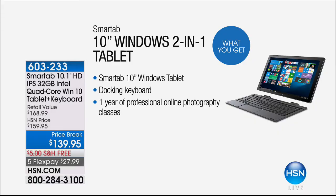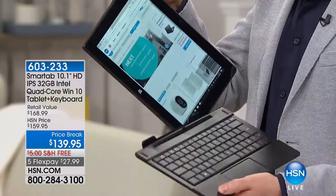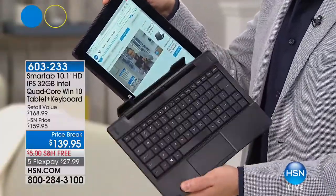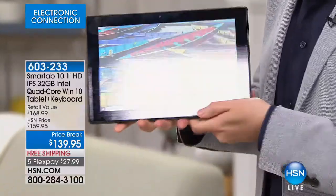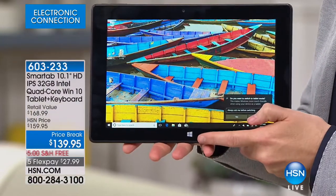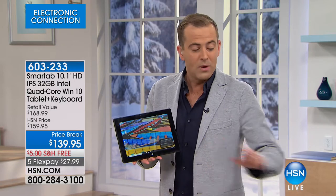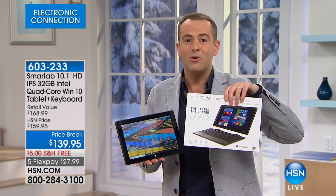It's a quad core processor, Intel inside. It becomes a tablet. This is a real keypad with proper individually tiled keys. You see the Windows symbol right there? Similar products to this, which are all the rage, are $1,000 or $1,300. We launched the SmartTab to much fanfare and we're going to show you what it does.